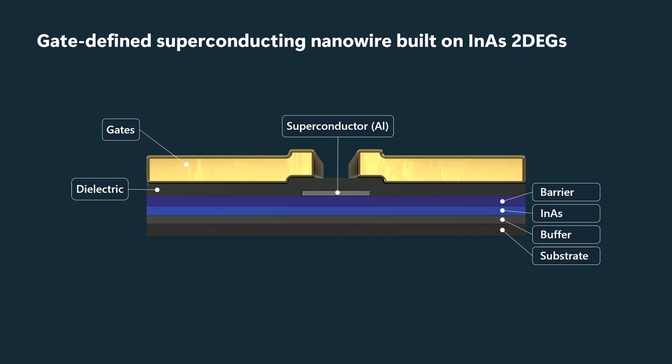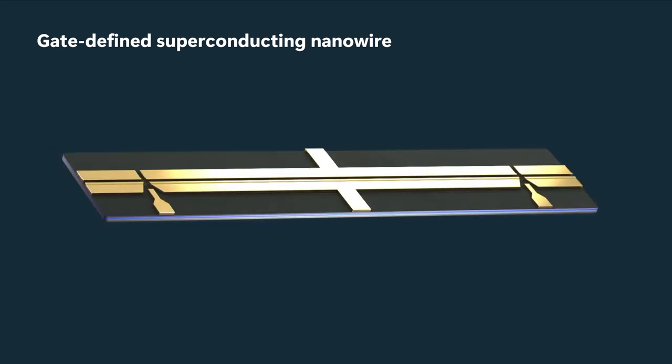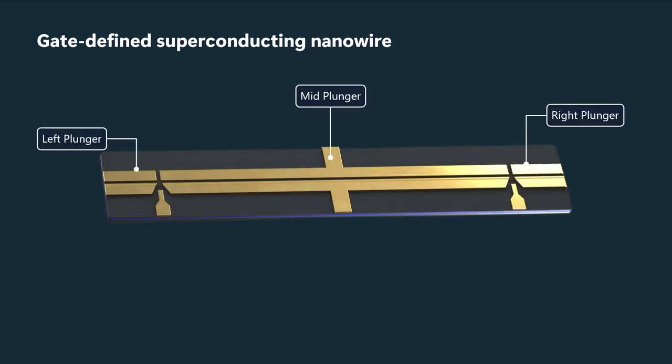When we energize those gates — put negative voltages on those gates, which we call plunger gates — we deplete the two-dimensional electron gas. So we deplete the electrons in the indium arsenide quantum well almost everywhere except underneath the aluminum wire.